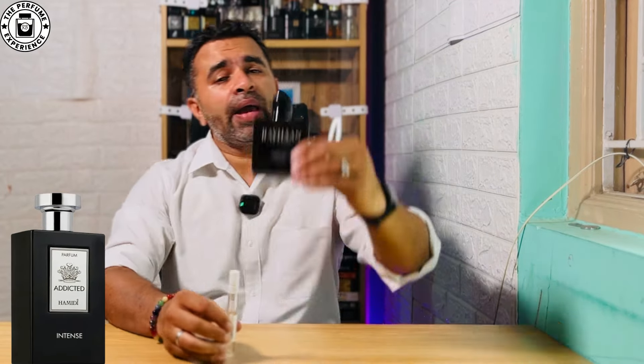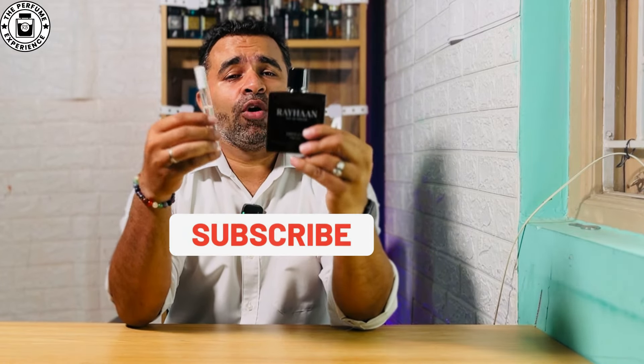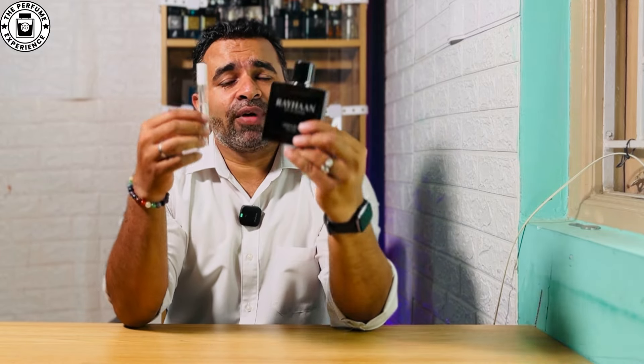Hello, welcome to another video. Today I'm comparing two beautiful Aventus clones: the Amidi Intense, which I have a decant of, and the Rehan Imperia. Both are supposed to be good budget alternatives to Aventus, so we're going to look at how they perform, their scent profile, projection, and which one you should consider getting between the two.